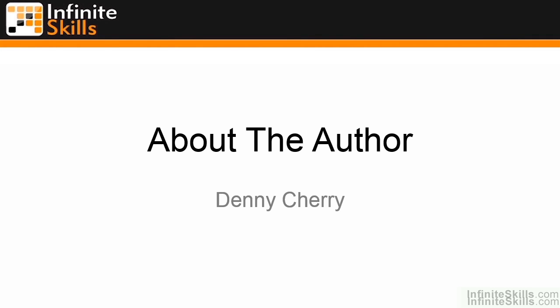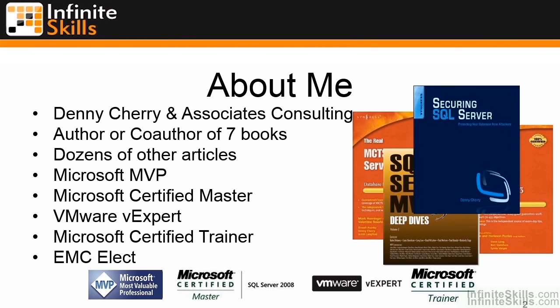Welcome to About the Author. My name is Denny Cherry, and I'm your guide through this entire lesson on SQL Server 2012. I am the owner and principal consultant for Denny Cherry and Associates Consulting.